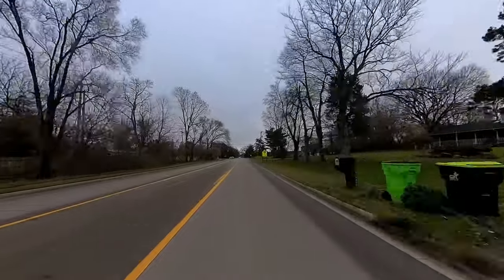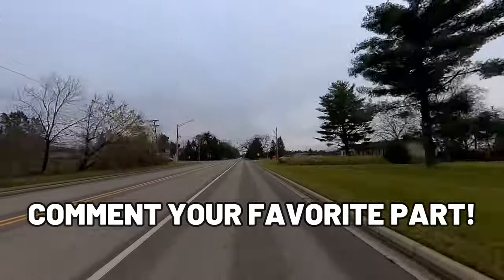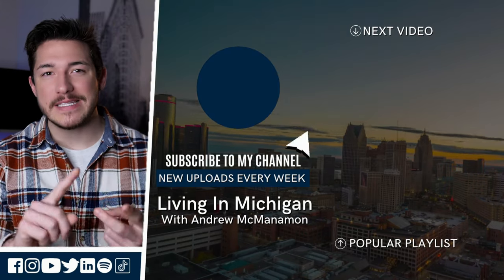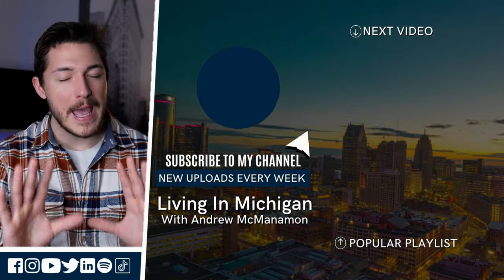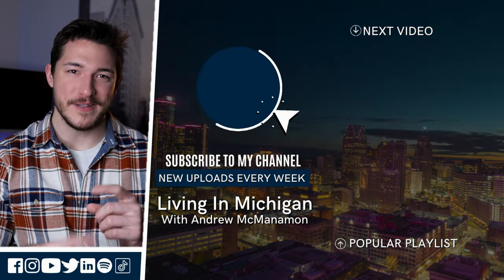I hope you enjoyed this driving tour and it provided you some value. Be sure to comment what your favorite part of the tour was in the comments below. If you're looking to buy, sell, or invest in Michigan, please don't hesitate to reach out — I'd be happy to be your go-to resource for all things Michigan. Until next time.